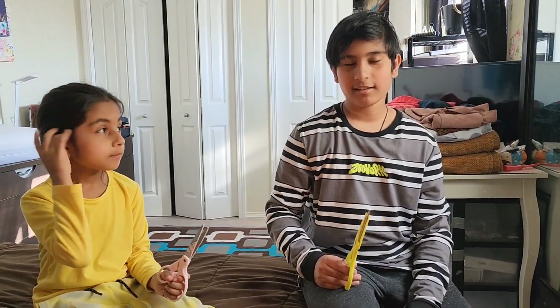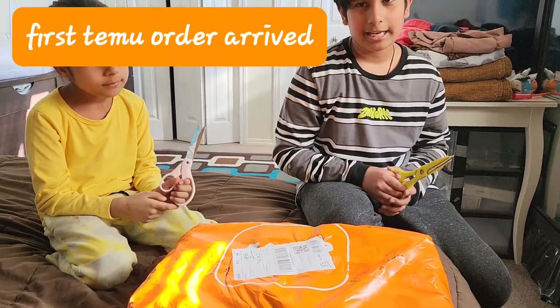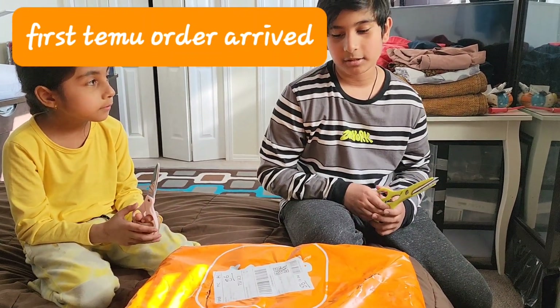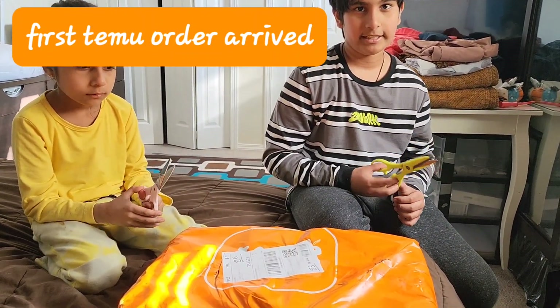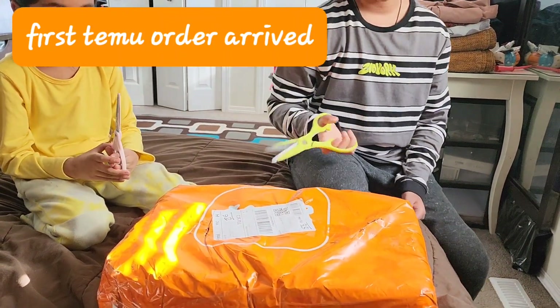Hello guys, welcome back to our channel. Today we got our first package from Temu, and it was one day late, so we got a five dollar credit in our Temu account. We're going to go ahead and open this.